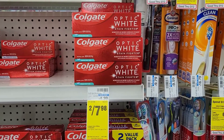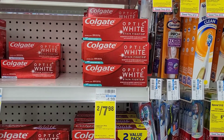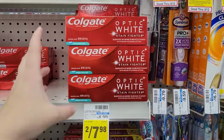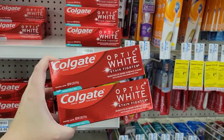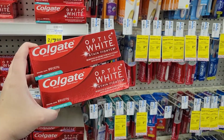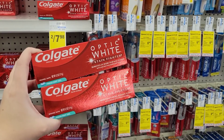Finally, an all-digital toothpaste deal that anyone can do. The Colgate toothpaste are on sale two for $7.98. You want to grab two of them and clip that seven dollar off of two digital coupon. You are left to pay $0.98 for both tubes of toothpaste — an all-digital deal.